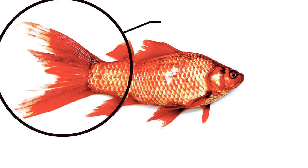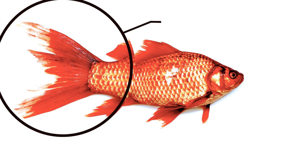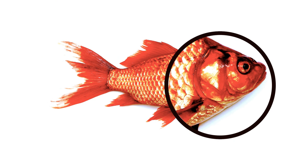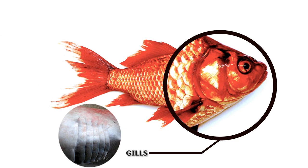Changing direction while fast swimming is essential, otherwise fish will collide with rocks. Fishes have a strong tail which acts as a rudder to change direction and keep the body balanced in water. Fish have developed an organ called gills, which absorb oxygen dissolved in water. These organs cannot absorb oxygen from open air, and thus when a fish is brought outside of water, it suffocates and dies.